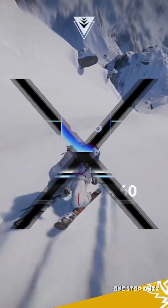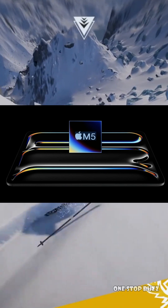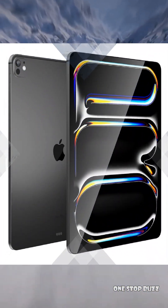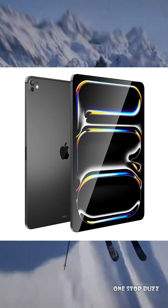It seems Apple isn't stopping there. The word on the street is that they're already in the early stages of developing the next iPad Pro, and this one is shaping up to be a game changer. We're talking about a potential launch in 2027, and it's going to pack Apple's brand new M6 chip.